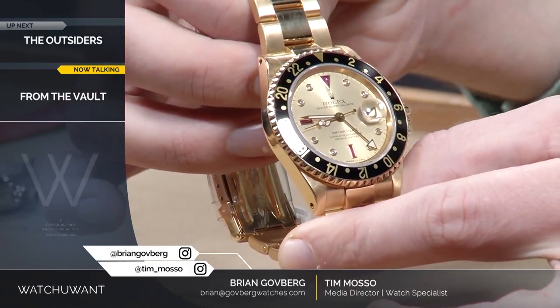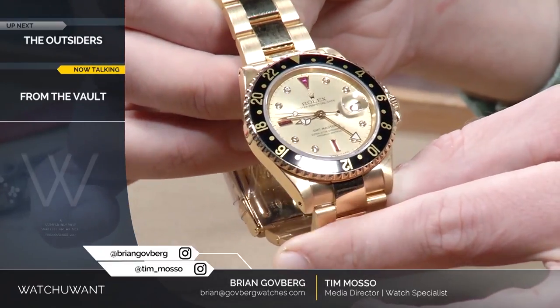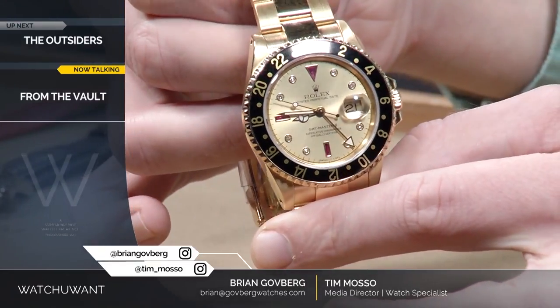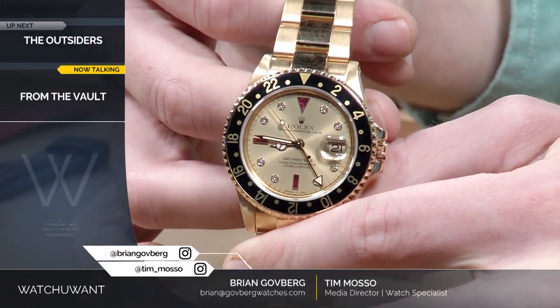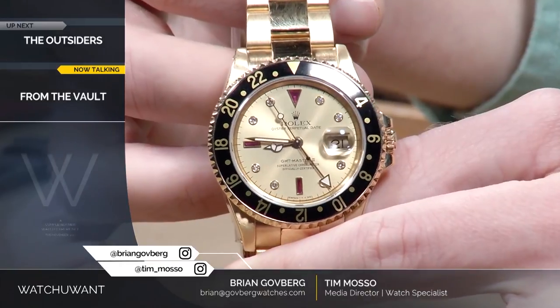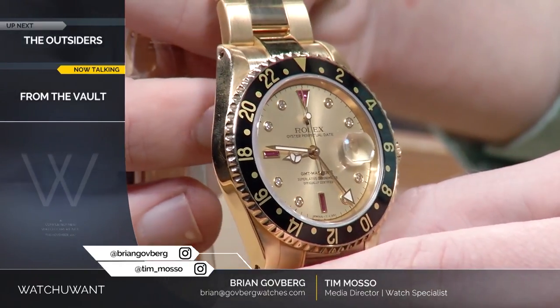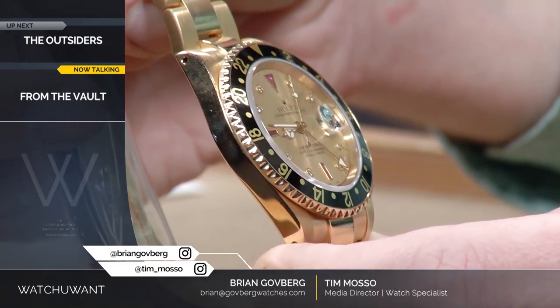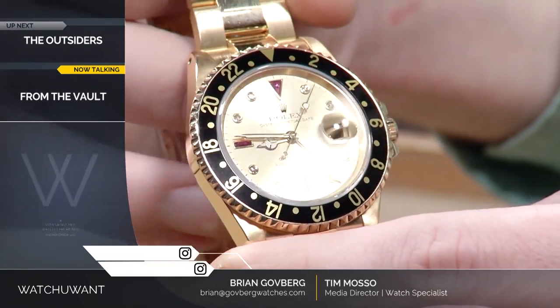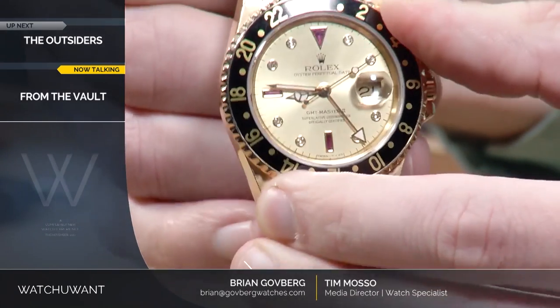Serti dials, for those that aren't aware, are gem-set Rolex dials. In particular on the GMT-Master IIs, you have rubies and diamonds, and on the Submariners you would have had sapphires and diamonds. These dials in particular have gained a lot of attention over the last several years due in part to the rarity and the lack of seeing them in the market.